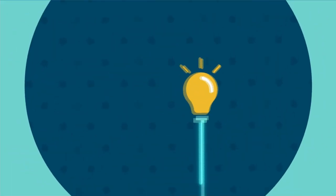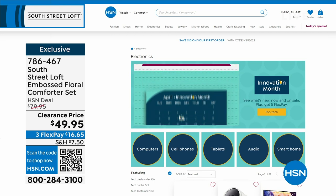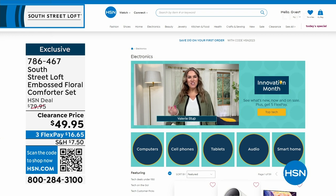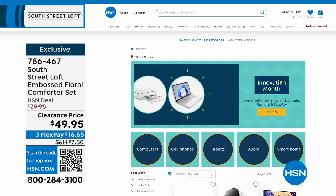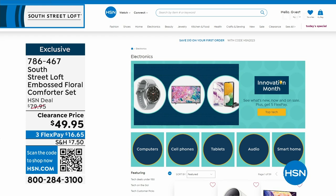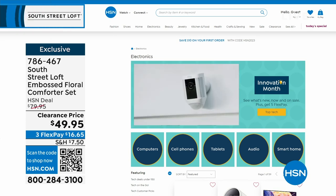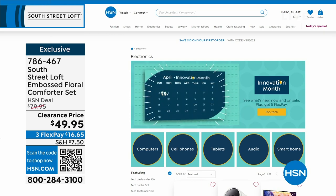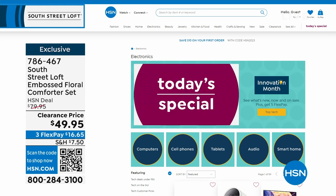A few things happening this month: it's Customer Appreciation Month and Innovation Month. Innovation Month means all the latest technology and gadgets from the biggest name brands — computers, cell phones, tablets, audio, and smart home innovations. Find them all at hsn.com by searching Innovation Month. This coming Monday on Open House, the 10 p.m. hour is dedicated to Innovation Month with three brand new never-before-seen items.